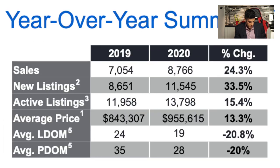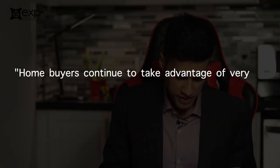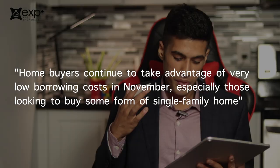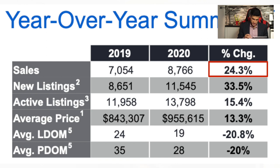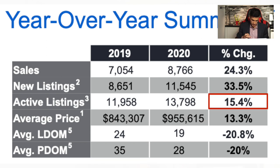Let's look at the year-over-year summary and some other important figures like sales, new listings, and active listings. Everything seems up, which is good — all signs of a healthy real estate market. We're experiencing an upward surge of sales because the pandemic caused a little bit of a lag. Usually we see a spike during March, April, May, but that was postponed, so we're seeing a much busier November and early December. As noted in the report: homebuyers continue to take advantage of very low borrowing costs in November, especially those looking to buy a single-family home. The number of sales is up 24.3%, new listings up 33.5%, active listings up 15.4%, average price up 13.3% across all areas and home styles, and average days on market down 20%.